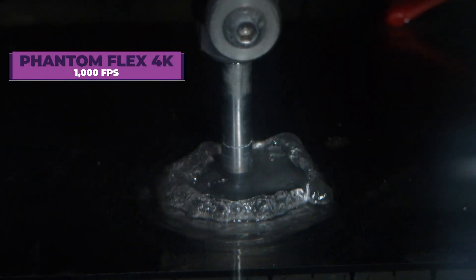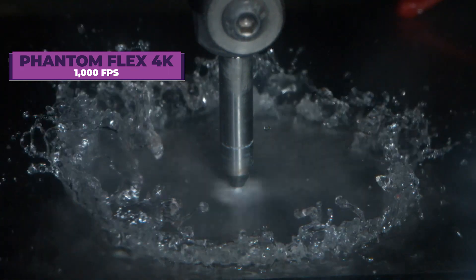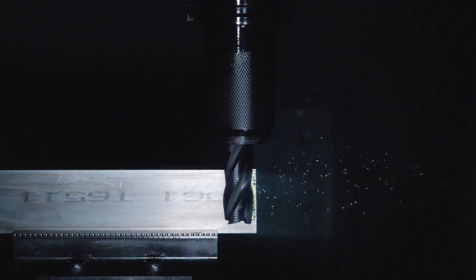Phantom cameras can reveal other hidden details of machining and other manufacturing processes, especially problems related to vibration.